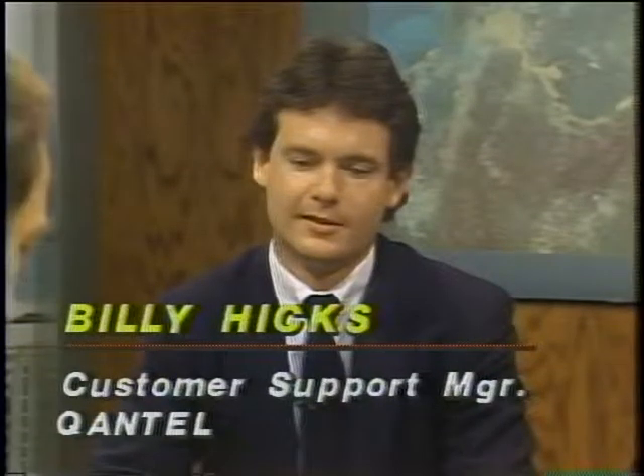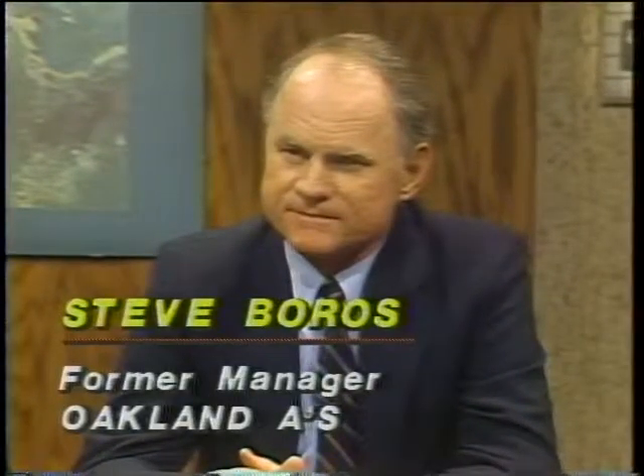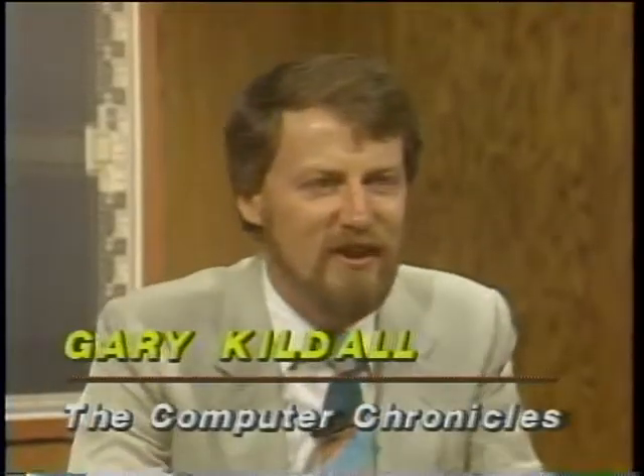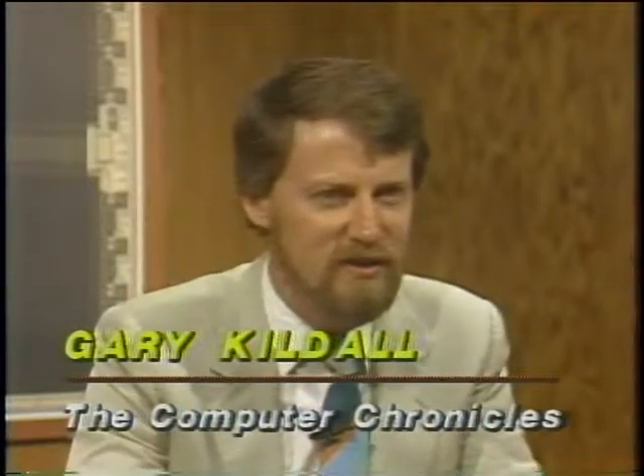Joining us now is Billy Hicks from Quantel, which makes a computer sports system called SportsPak. Next to Billy is Steve Boros, former manager of the Oakland A's and currently in charge of minor league instruction for the San Diego Padres. Steve, in the past you've gathered statistics about games to help with strategies, done this manually, and then automated some of these processes. How do you use these numbers?